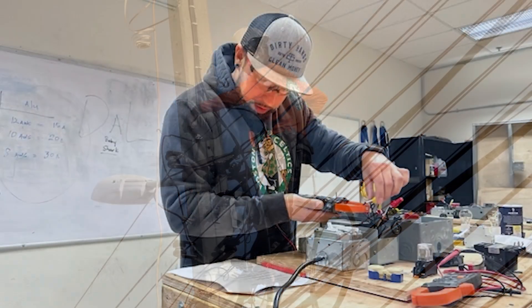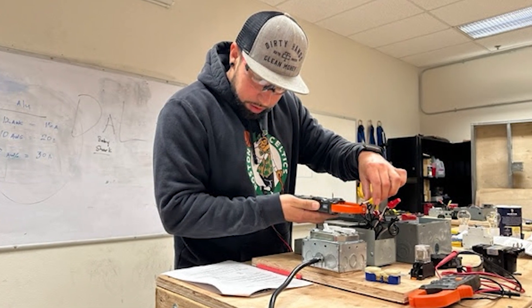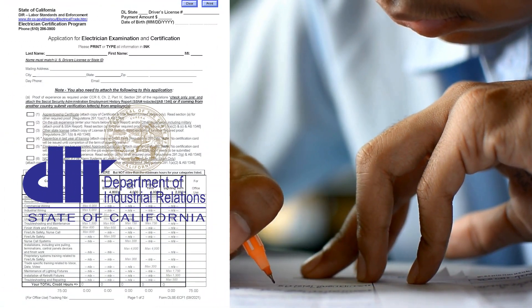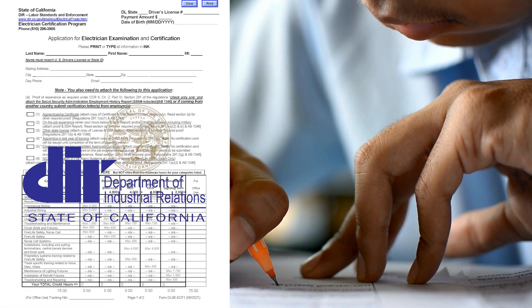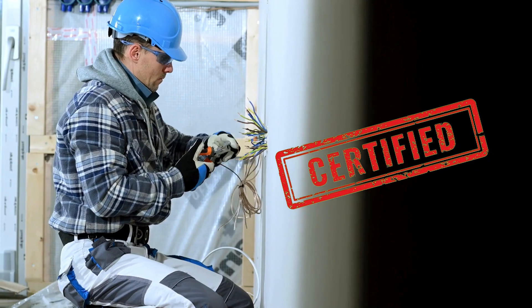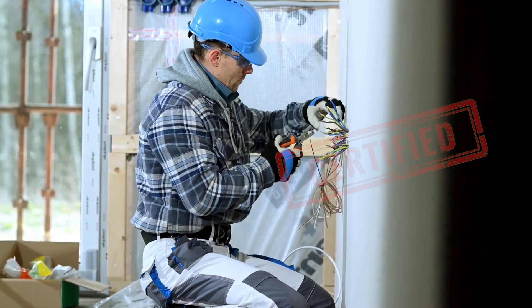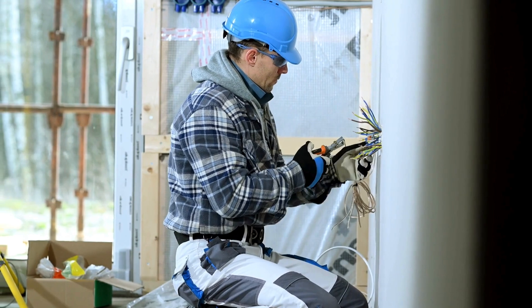Once you've completed your general electrician curriculum and logged enough work hours, you'll be eligible to take the state electrical certification exam. Pass the exam and you're officially a state certified electrician. Just like that, you are on your way to a rewarding career.